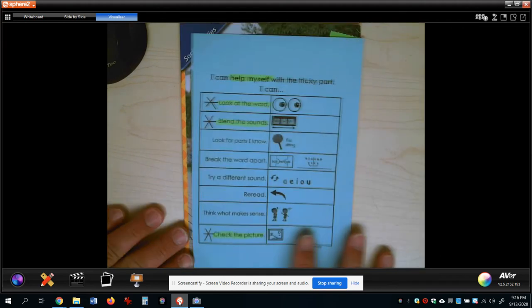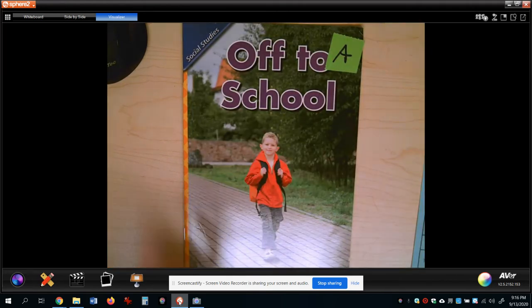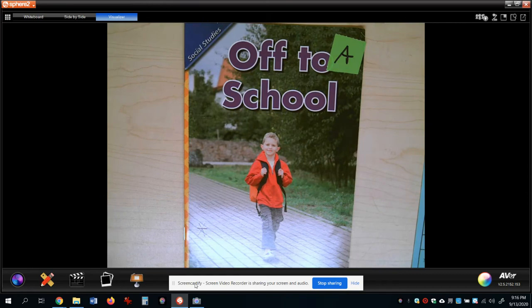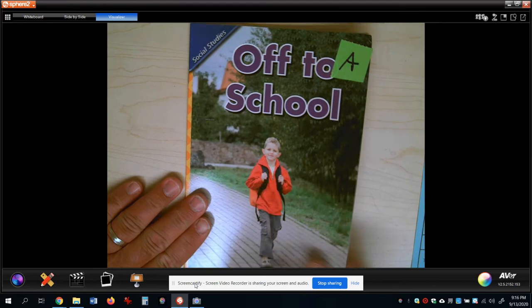This one says 'think what makes sense.' If something doesn't sound right or doesn't look right, it's probably not right. We've already been using three strategies just to read the title.